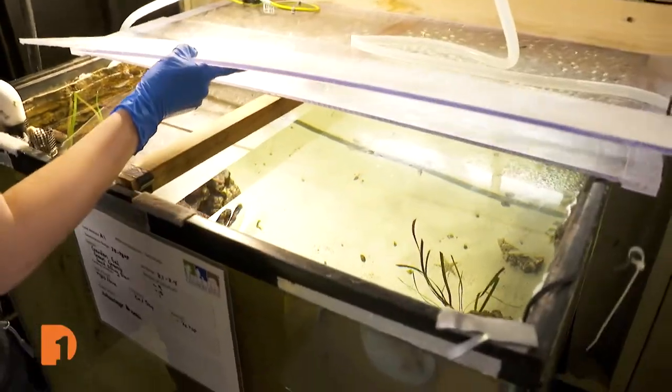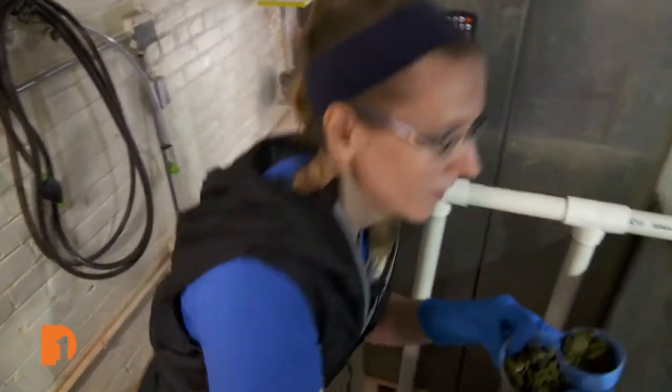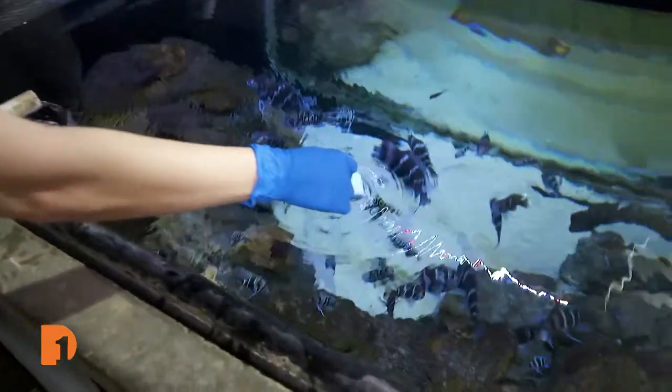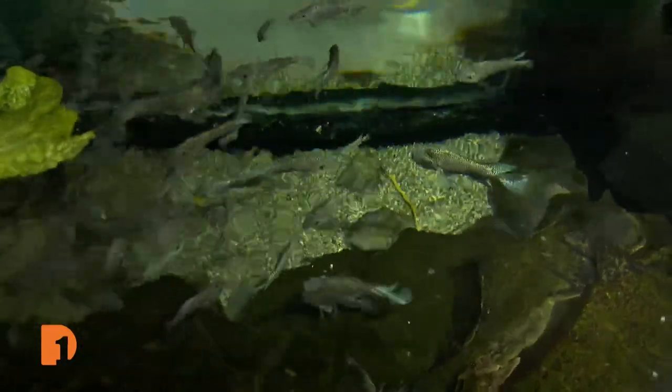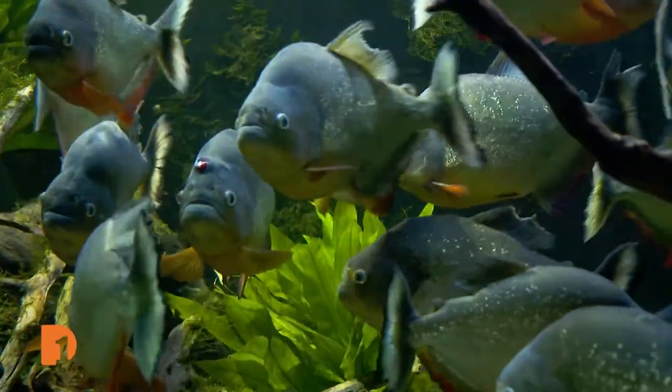And now for the fish's favorite time of the day, and mine too: feeding. Amanda begins with the frontosa cichlids from Africa, moving on to the Texas cichlids. They love the lettuce — they're probably the fish that love it the most. And then the rainbow trout, the stingrays, the lionfish, and piranhas are just some of the others in line for food today.